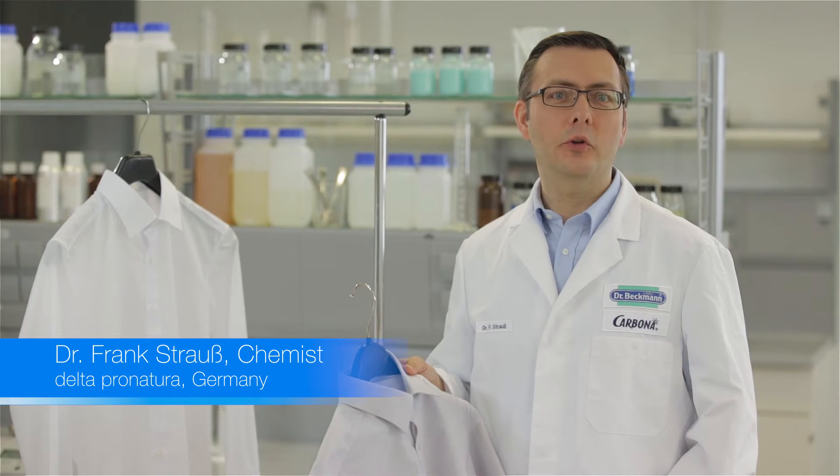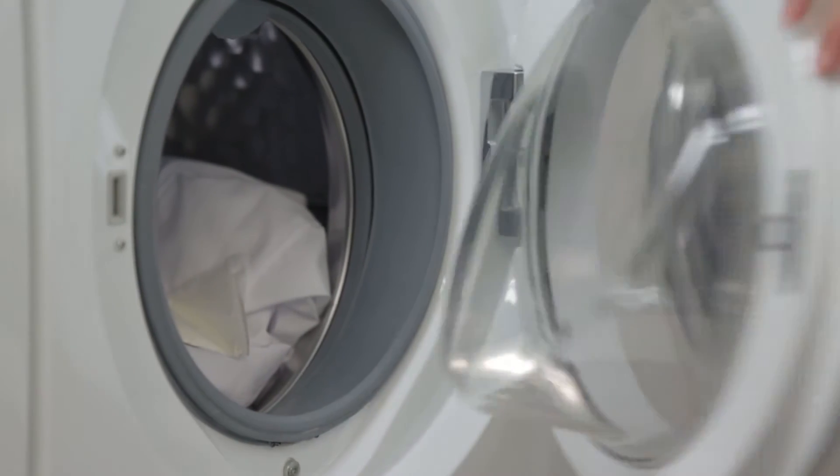Whether it's a t-shirt, towel or shirt, after a while, all white fabrics can end up looking like this. Bleaching agents in washing detergents and chlorine bleach, which can damage fabric tissue, often aren't enough to maintain that whiteness. And this is where optical brighteners come in.